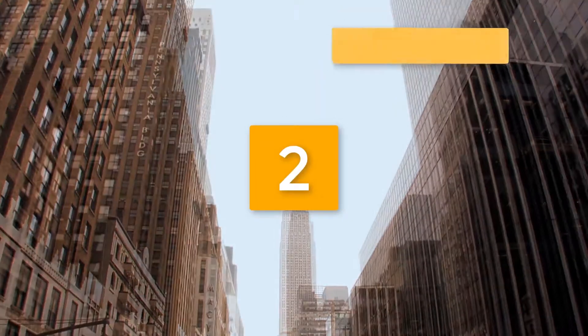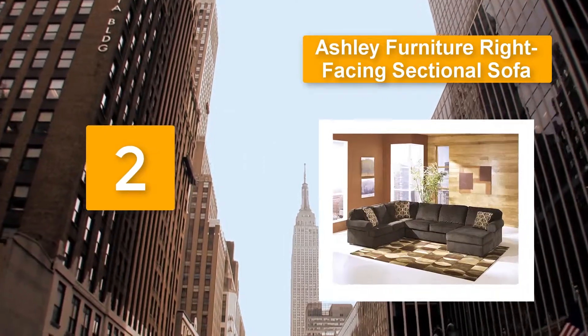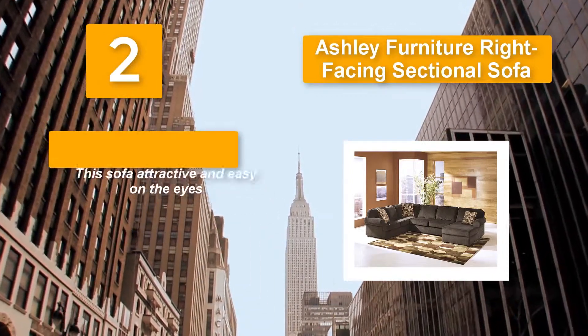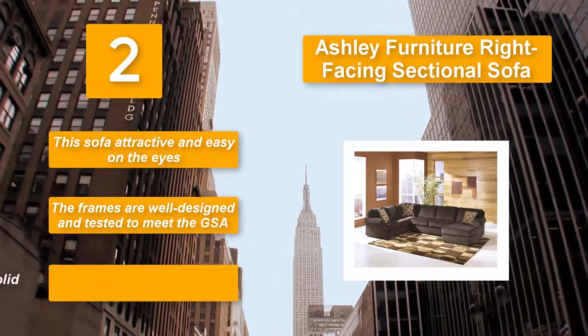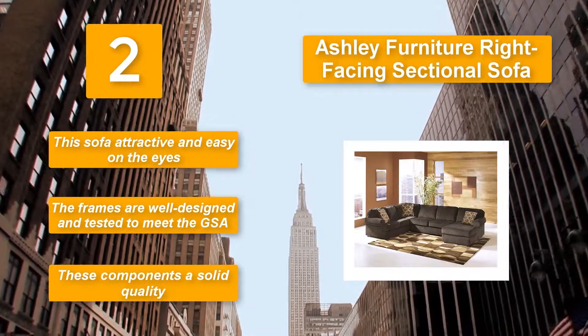Number 2: Ashley Furniture Right-Facing Sectional Sofa. The material can resist wear. The corners are not only blocked and glued, but are also stapled for maximum sturdiness. The backspring rails and seats are also well constructed, making this sofa attractive and easy on the eyes. The frames are well designed and tested to meet the GSA standards, with solid quality components.